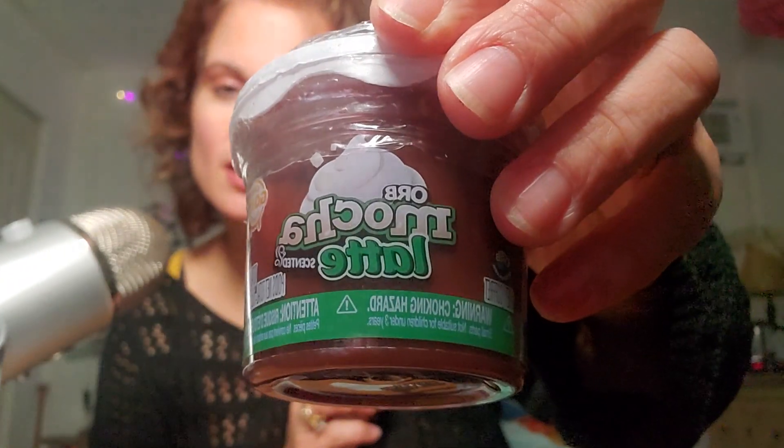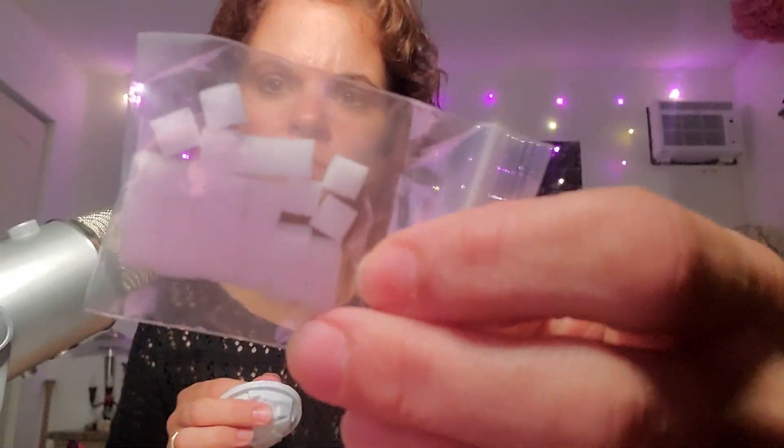I got some mocha latte slime. I'm going to open that up and check it out. And then it comes with this foamy stuff — foam squares. They're like marshmallows on top.